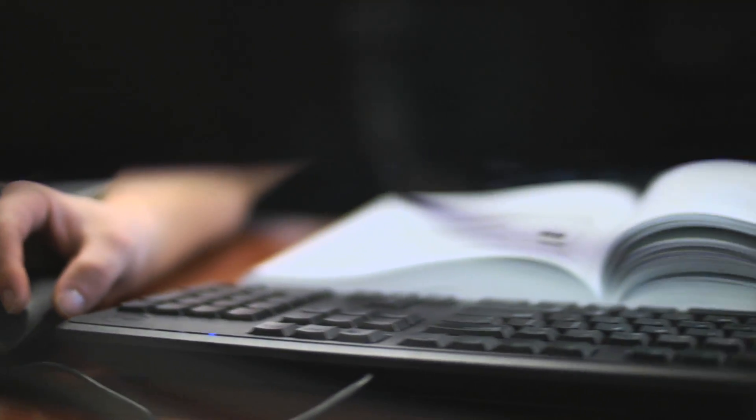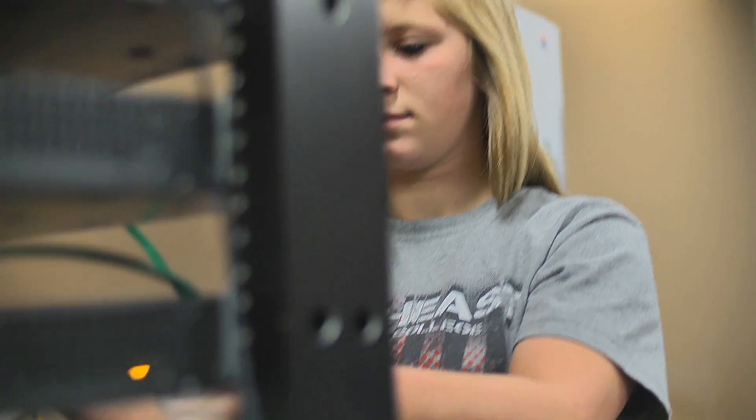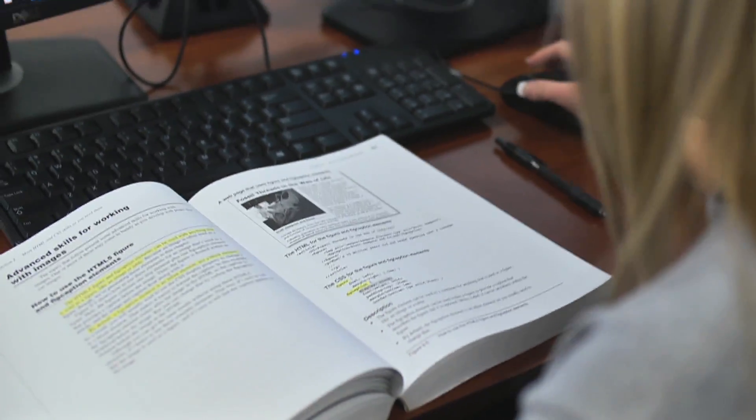What we tell the students they can expect is to get an entry-level programming job or an entry-level network engineer job. But what we have found is the students have enough skills after their two-year degree — because we've given them those different opportunities — that they can move up pretty quickly.